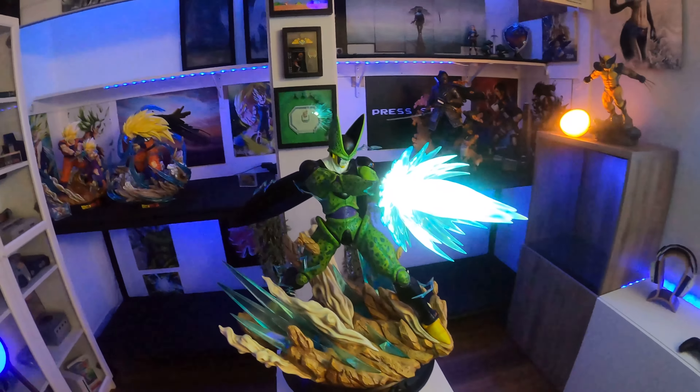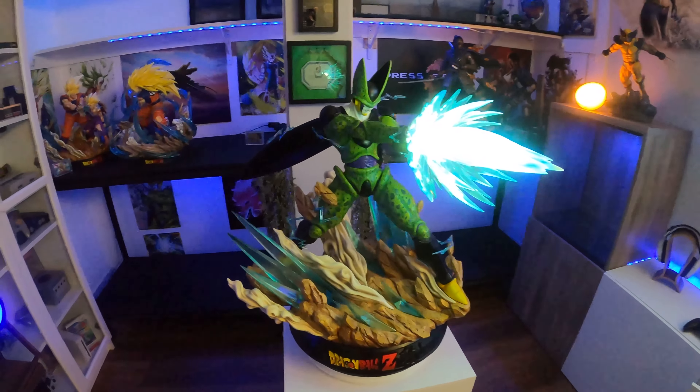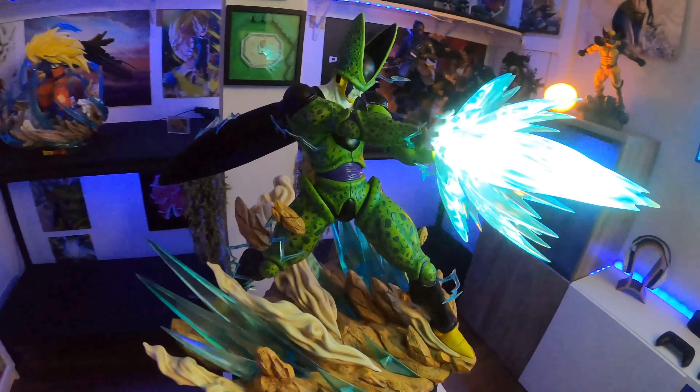I'm gonna make a video of Gohan and Goku probably next week. I also have the Imagine Vegeta atomic blast coming in in a couple weeks, so I'll make a video of that too.